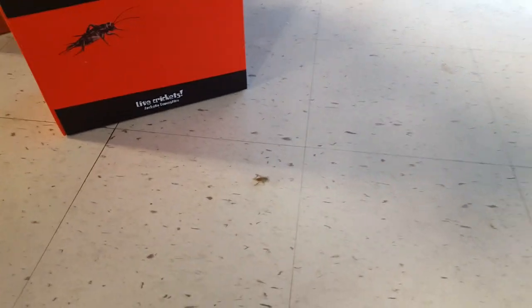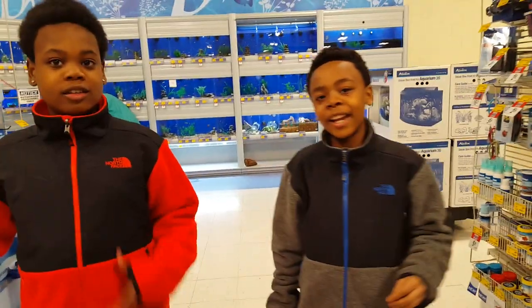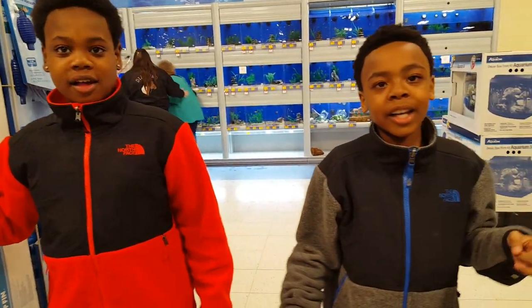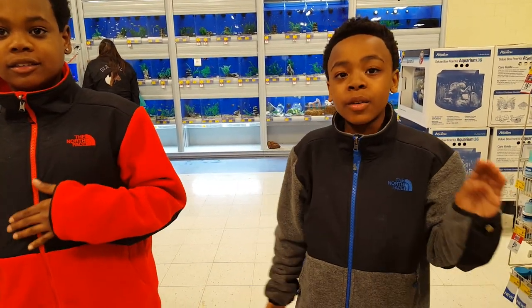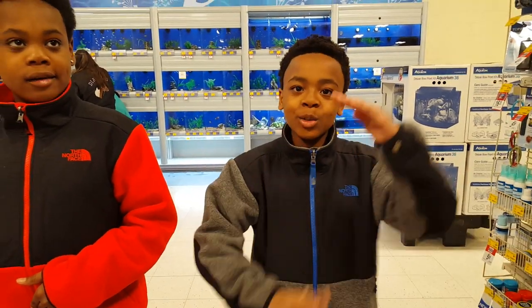What's that? One of the crickets escaped! Eww, cricket! We got snails, and we got plants for the turtle tank, and decorations, and a backsplash, and colorful rocks, and rocks for the turtle tank, and a big huge turtle tank.